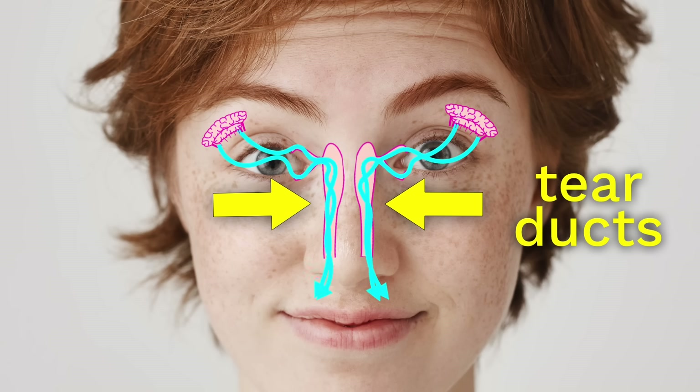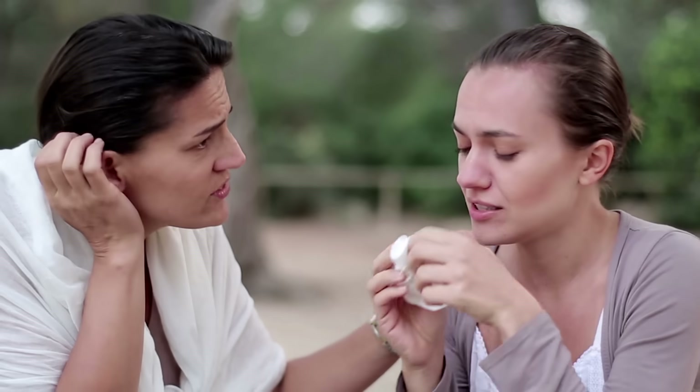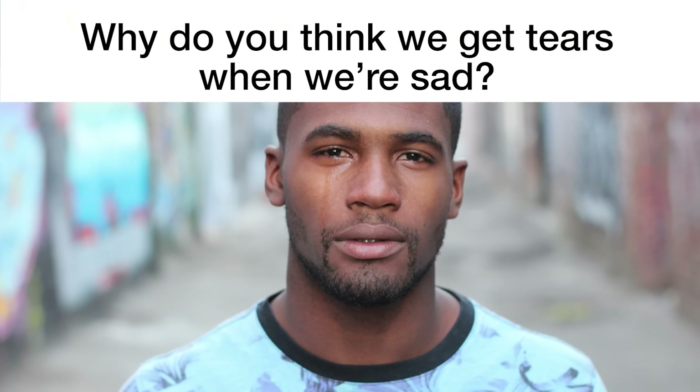Weird, huh? But this totally explains why, if you've ever noticed, when you start crying a lot, you get a runny nose. It's like a drainage system for your tears. So, tears help us wash our eyes out and they keep our eyes from getting too dry. But tears when we get sad, too? Why do you think we get tears when we get sad? What do you think?